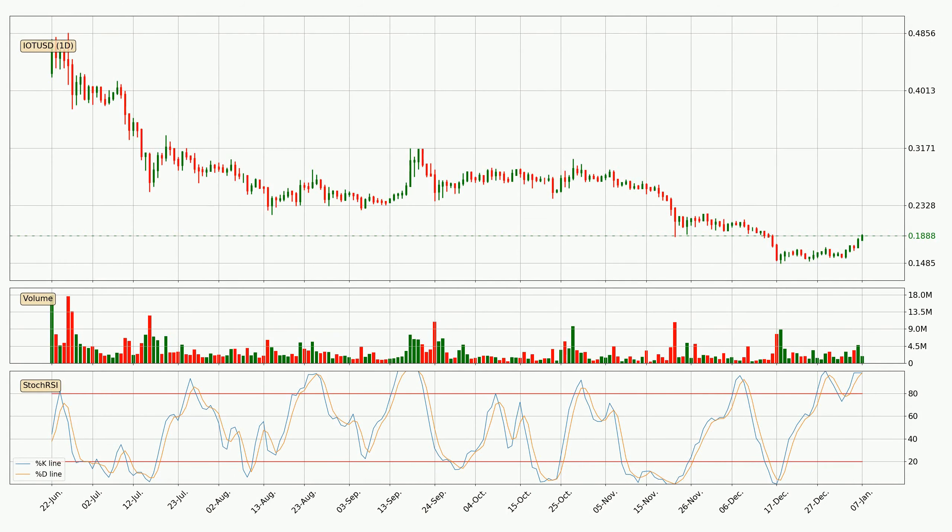Looking at the daily Stochastic RSI, both the %K and %D lines are currently very high, which means that the price is overbought and a trend change, or at least consolidation for some time, is to be expected. However, the K line still hasn't crossed the D line, so you should wait to see if the trend will actually go down.